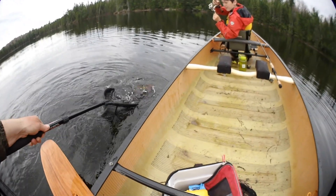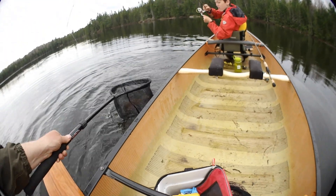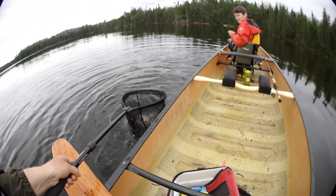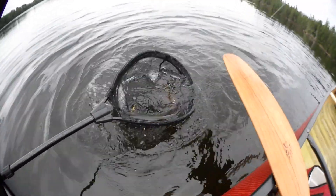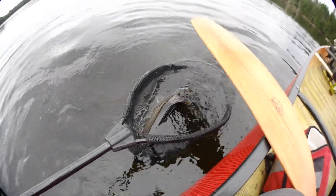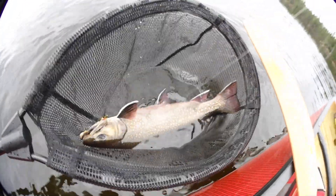I think we got it — oh, almost! We got it! Oh, open your bail up for a second. Oh, another giant slab-sided brook trout! Wow, look at that. Wow.